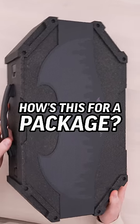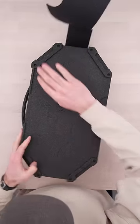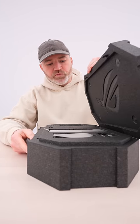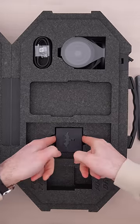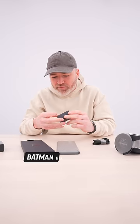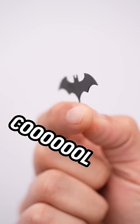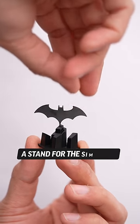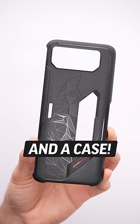How's this for a package from ROG and Batman? Whoa. Batman Batwing Sim Tool. Cool. Get out of here. A stand for the Sim Tool? Wild. And a case.